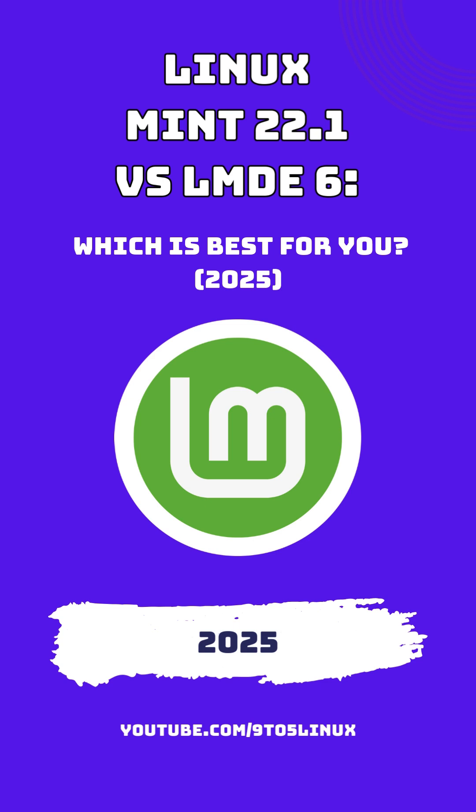Base Distribution: Linux Mint 22.1 SIA is built upon Ubuntu 24.04 LTS, benefiting from Ubuntu's extensive repositories and regular updates. In contrast, LMDE 6 is directly based on Debian, specifically Debian 12. This direct relationship with Debian ensures stability and a closer alignment with Debian's release cycle.